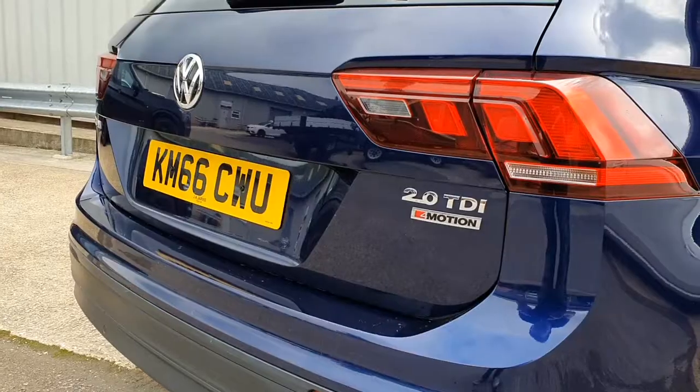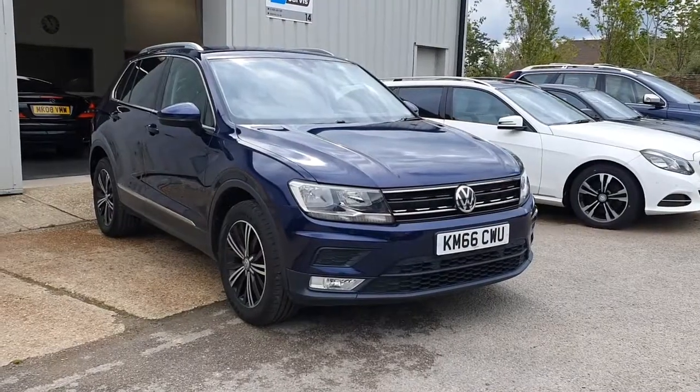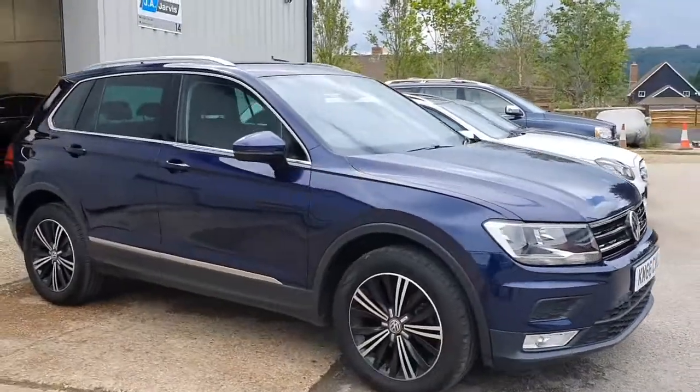Hi, welcome back. Welcome to this forecourt film for our 2016 Volkswagen Tiguan. This is the SE Nav model, finished in Atlantic blue, which I think is an absolutely stunning colour.